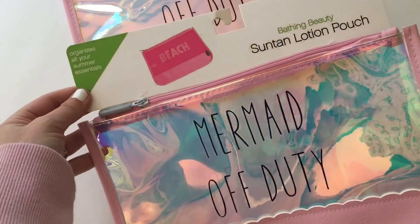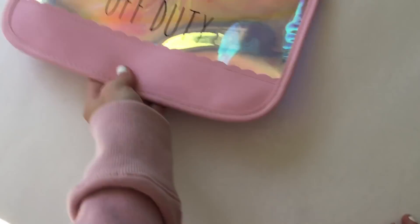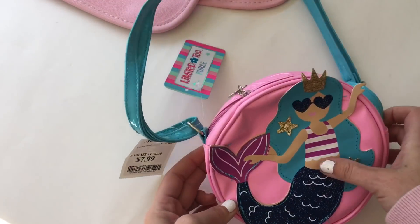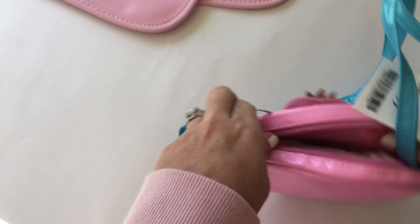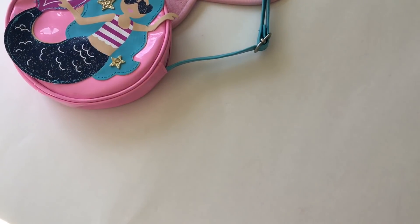I got one for myself as well because I am a mermaid — look how pretty that is! And then I got this cute little mermaid purse for my daughter. How cute is that? She loves super girly things and she's obsessed with purses.